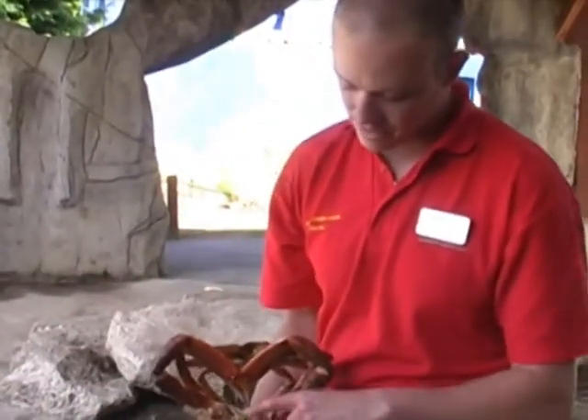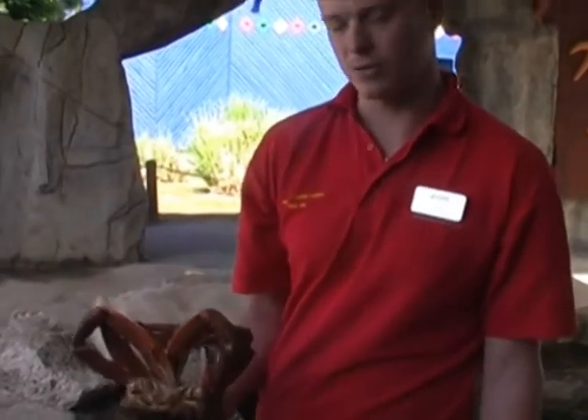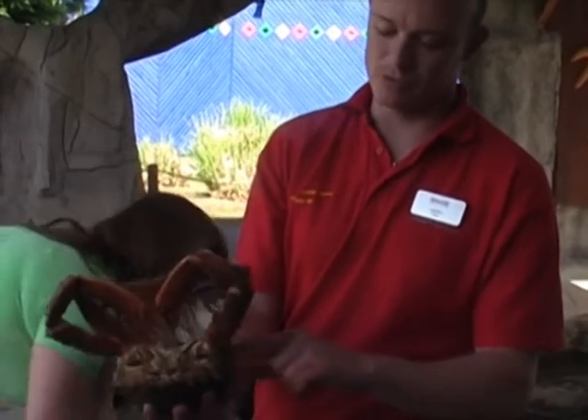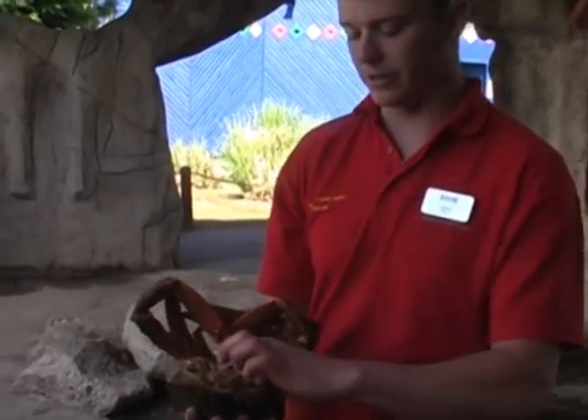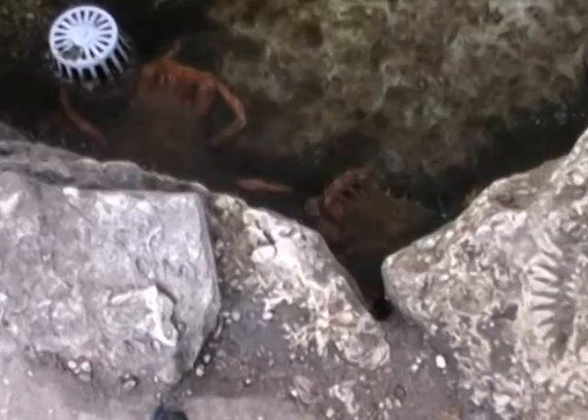You've got his mouth flaps here — these open up. He's got a gill system as well which works in the same way as a fish but the opposite way. He'll pull the water in through the seam of his shell, pass it over his gills and out of his mouth, instead of through his mouth and over his gills. That's about it really, spider crab.